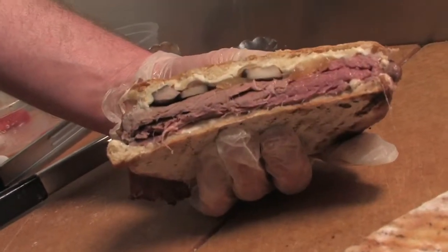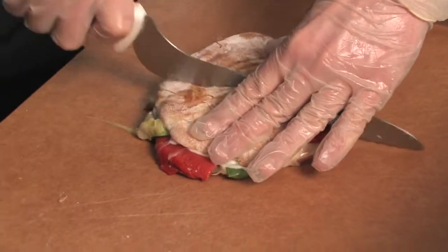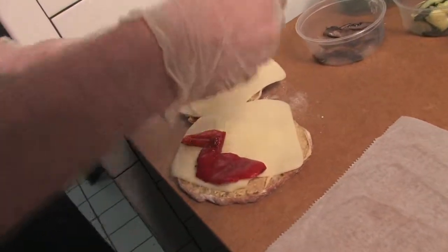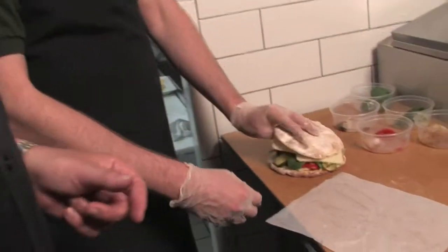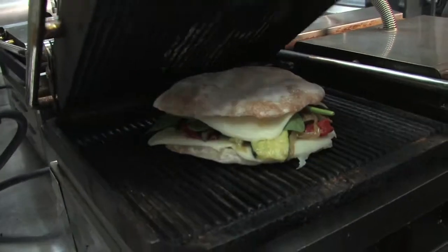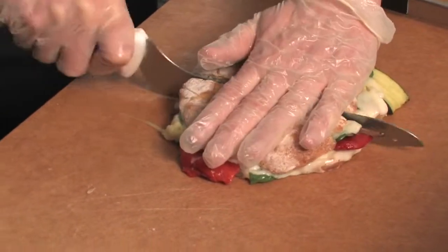Wow, look at that — that's the ticket. And the vegetarian panini is just as amazing. That one has house-made hummus, mozzarella cheese, roasted red peppers, portobello mushrooms, caramelized onions, zucchini, and fresh spinach. Now to the panini machine. I love the crunch of that bread — just wonderful. What a great way to get your veggies in.